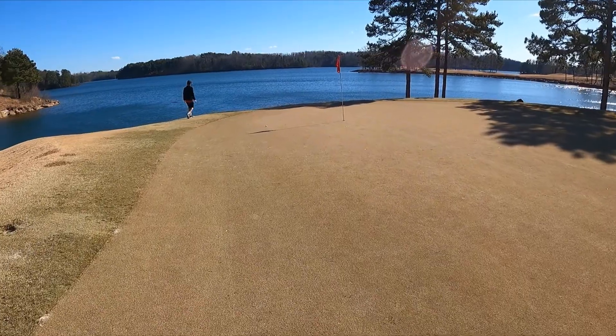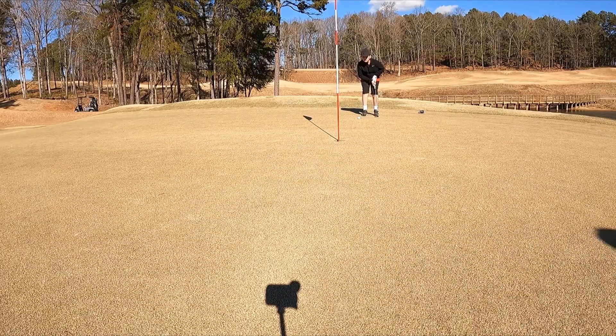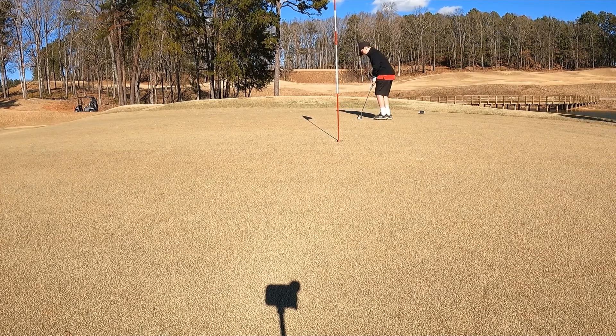You can see the ball is on the green, about six feet — a great chance for a birdie. The wind's going to push it to the right, almost 12 inches of break. Just make a good stroke, that's all you can do — keep the stroke going.